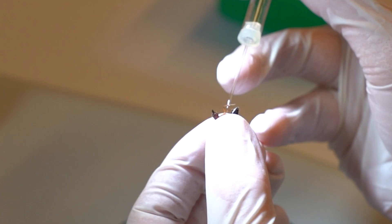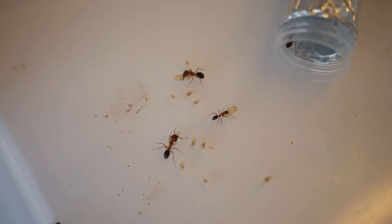Another line of fungal research is the behavioral manipulating fungi. The research aims to understand the interactions and biomolecular processes involved in a fungus's capability of controlling animal behavior.